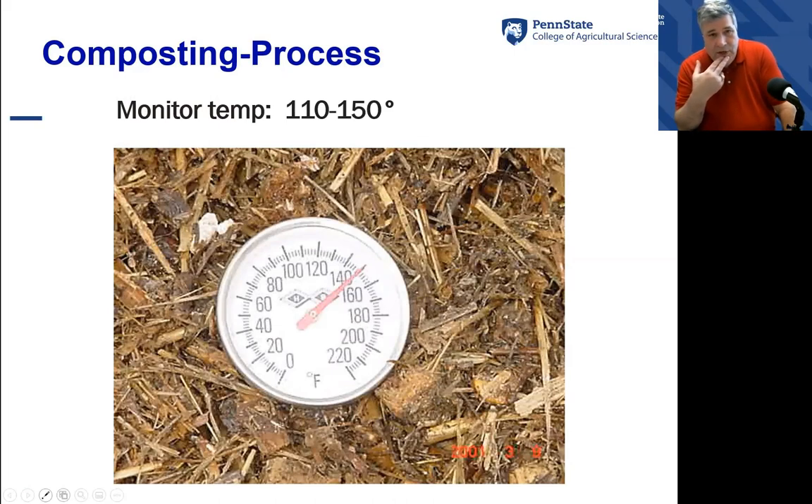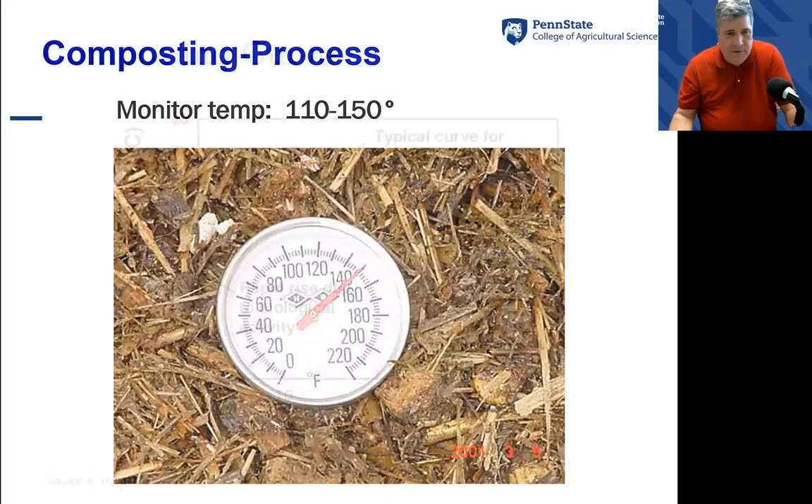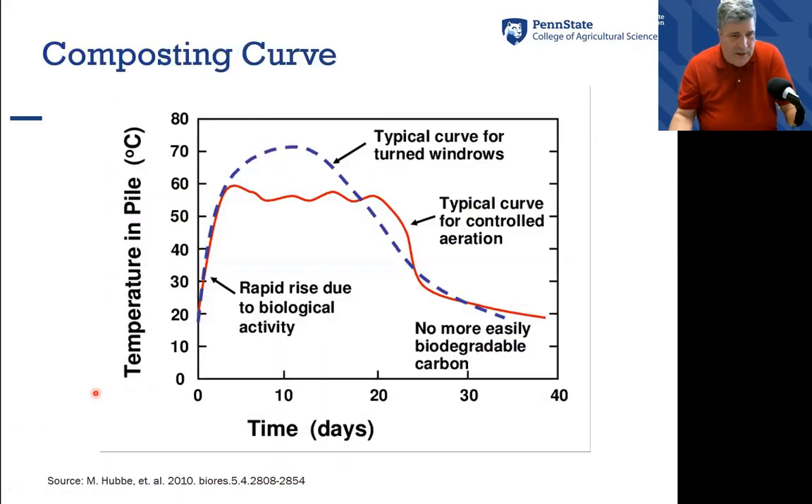A lot of folks tell me they don't want to spend a lot of money on composting thermometers, but they're relatively inexpensive. One thing you could do is what I call a dig-and-feel test — you're actually digging into the composting pile and feeling it with your hand to see if there's any heat being generated. If not, you need to add more carbon and stir the pile to put air back into the composting process.